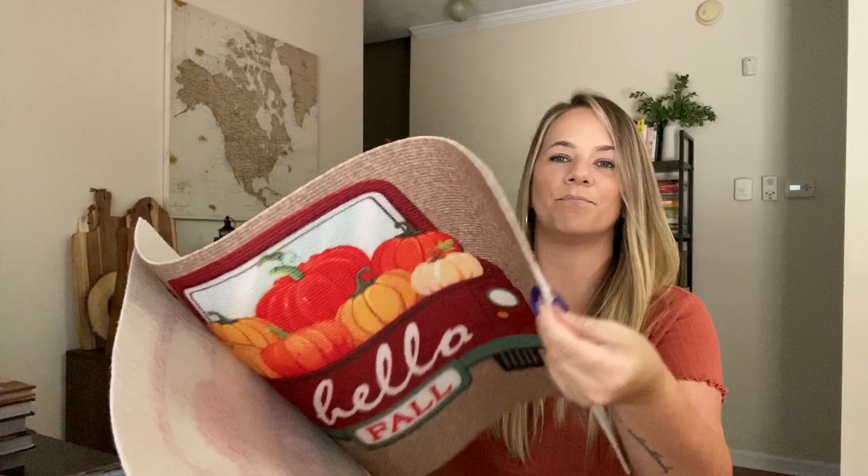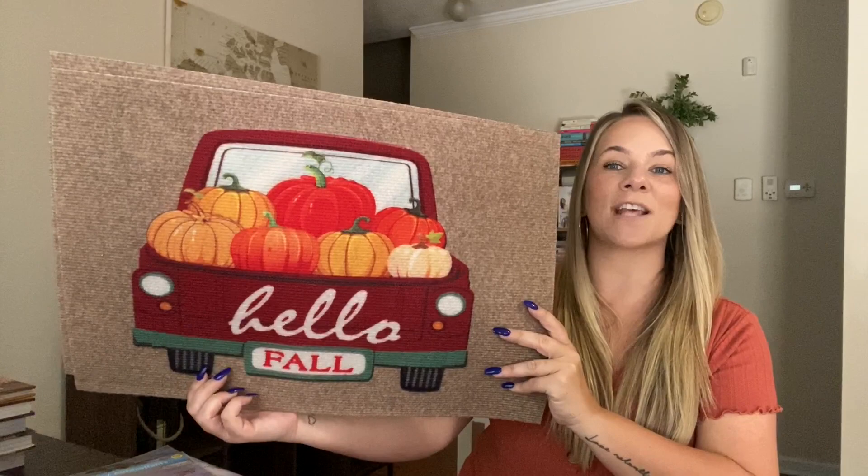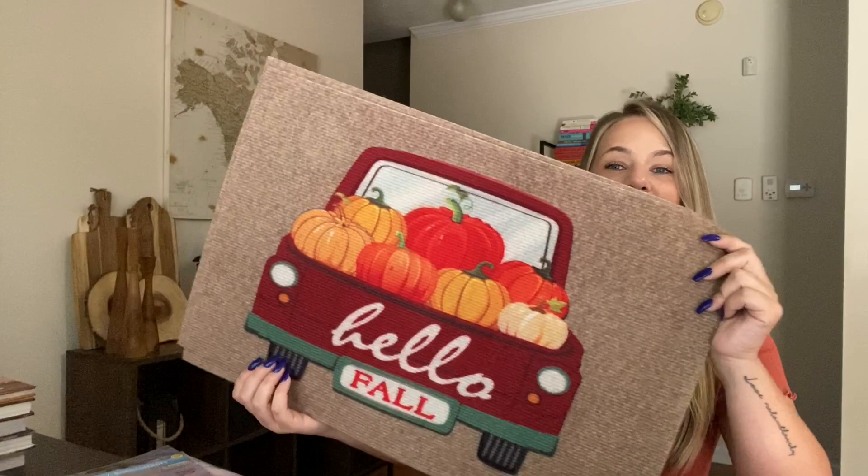I also grabbed these — they're very light rugs, but they're so cute. They just say 'decor' on them. I grabbed two of the little fall trucks. They had a 'gather' one, and one with leaves, and a pumpkin one, but I just grabbed the fall trucks. They've never had these at Dollar Tree, so I'm obsessed. For a dollar, you can't beat it. It's thin and light, but it's worth a dollar to me.